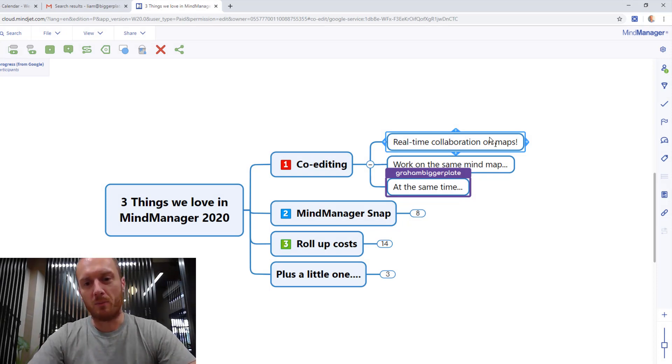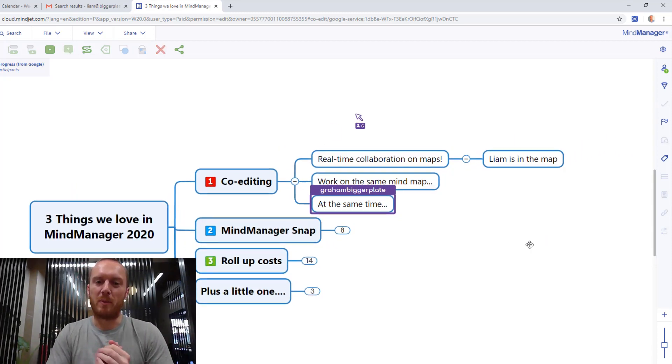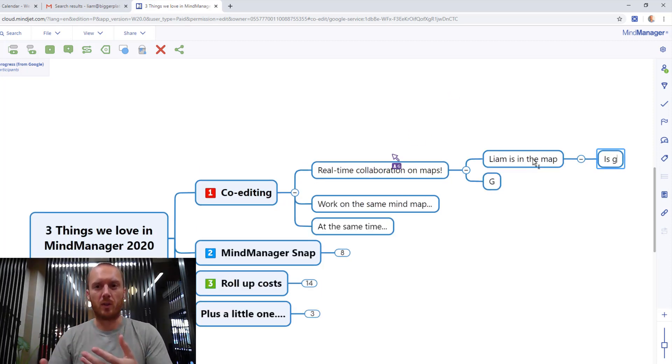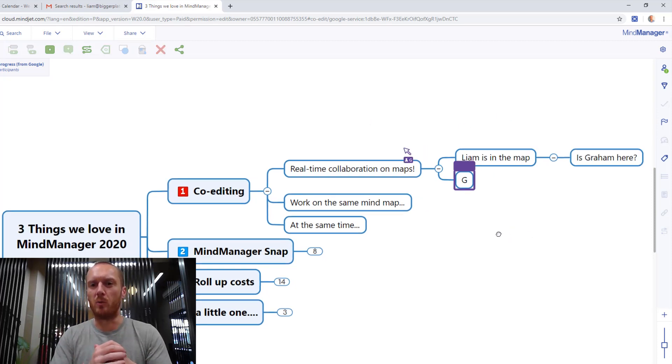What you're seeing here is a simple version of this MindMap, and importantly what you're actually looking at — although it might be slightly hard to tell — is Liam and Graham from BiggerPlate both looking at the same MindMap at the same time. You can see Graham's presence and work is showing up in the purple boxes, and because we're looking at my screen on the computer, my work is what I'm typing right now and it's coming up in the blue boxes.